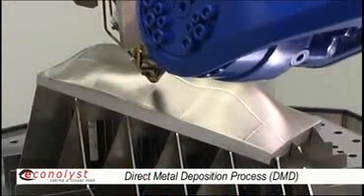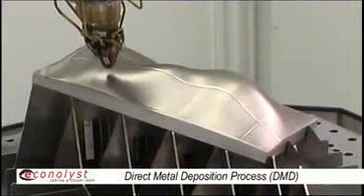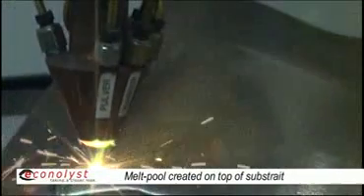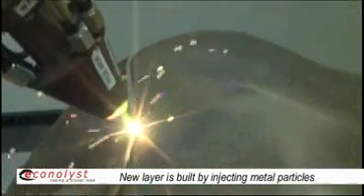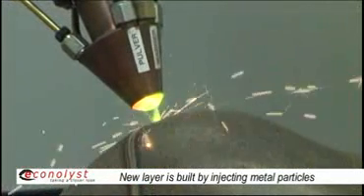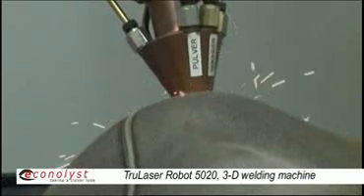Metal deposition is a pretty straightforward process. What's being done is we're creating a melt pool on top of an existing surface, and we are injecting metal powder into the melt pool. By injecting metal powder, the volume increases and we are creating a new layer of a metallic structure.